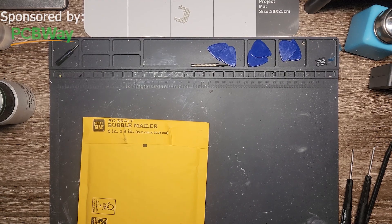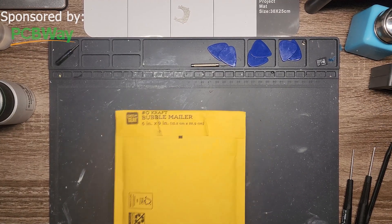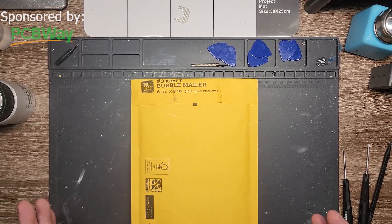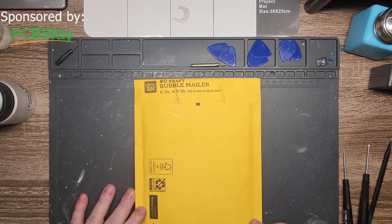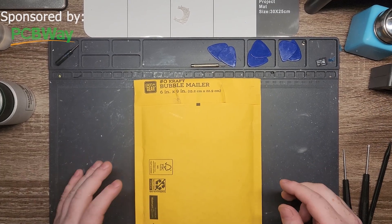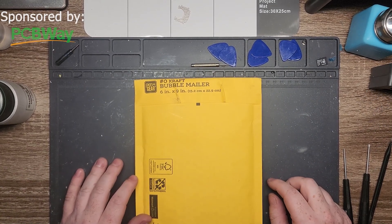Hello everyone, Andrew here, Fixology again. Thank you to PCBWay for the sponsorship. Hope you enjoyed the ad I made at the beginning — still not very great at it, but it's my first time doing it, so we're just tackling it as we go.